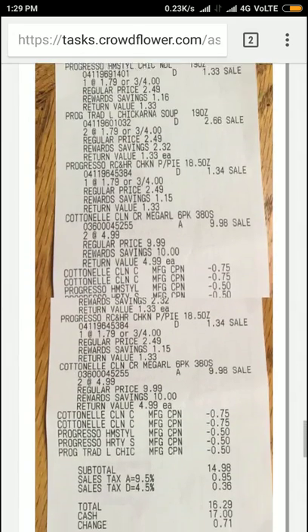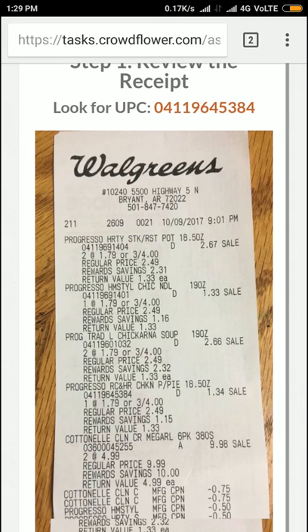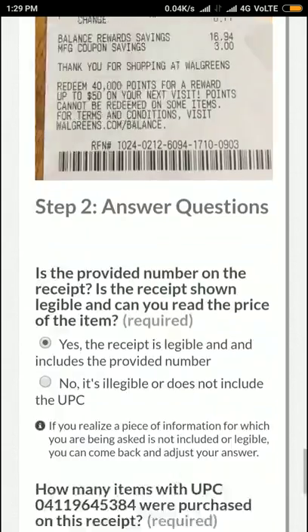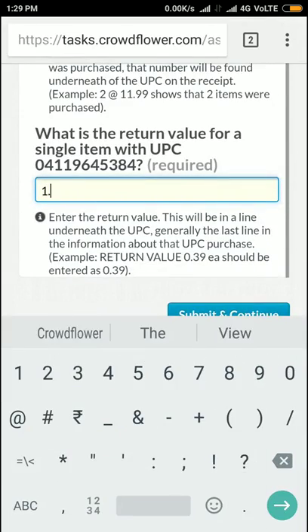I just want to check it once more. The fourth item — UPC ending in 041196453 84 — and the return value is 1.33.